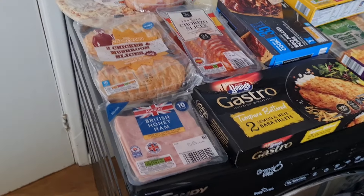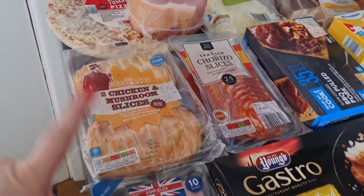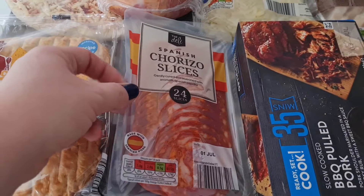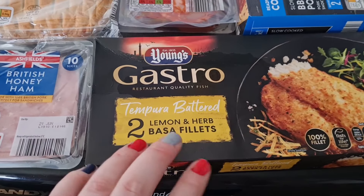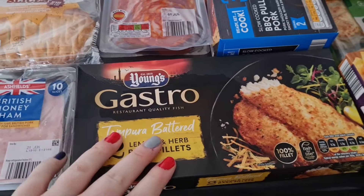Here is our shop — this is most of the cold stuff. We've got some honey roast ham, chicken and mushroom slices for the girls with pies, some Spanish chorizo slices and some hot pepperoni. I have these gastro lemon and herb basa fillets — I thought it'd be nice because Liam wants fish fingers, so I'm going to have these.